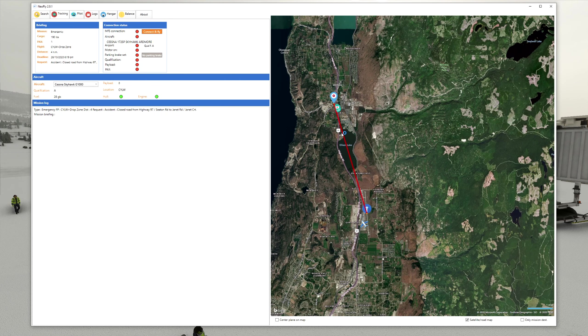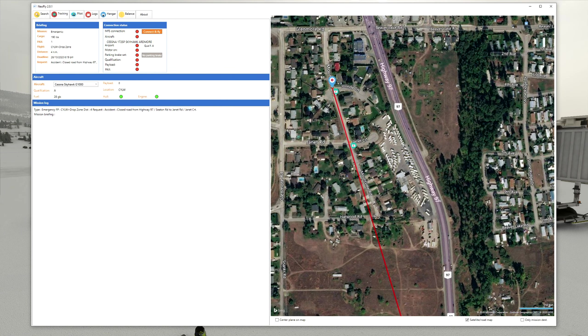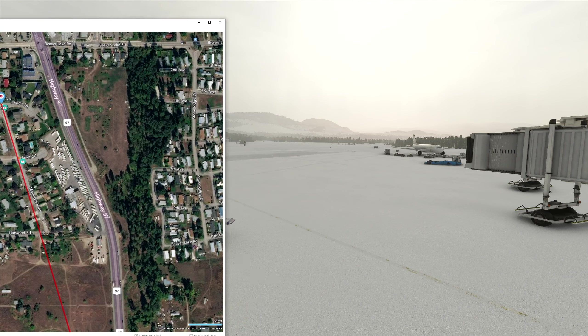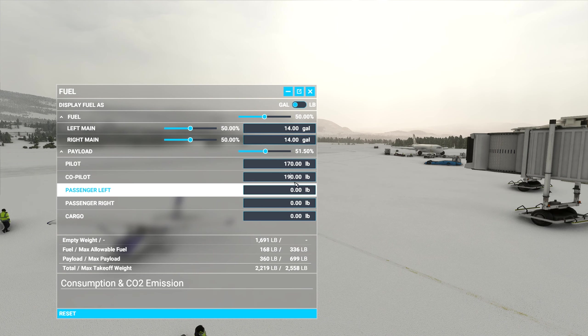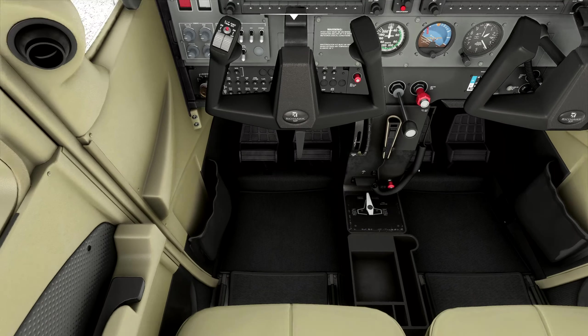Here we are in our Cessna 172. I'll bring across the NeoFly program right here and as you can see this is a pretty short mission — just four nautical miles. Taking off from the runway here in a northerly direction and looking to land somewhere over here on Mount View Road, or maybe either side of it. We need to land pretty close to it. Let's connect and fly. I'll adjust the payload — mayday mayday mayday, plane has just crashed, bring the doctor to the crash site.